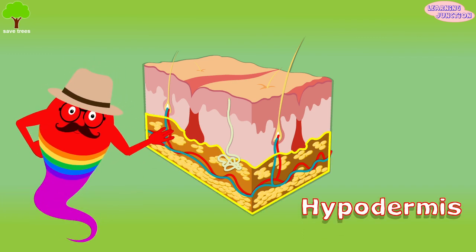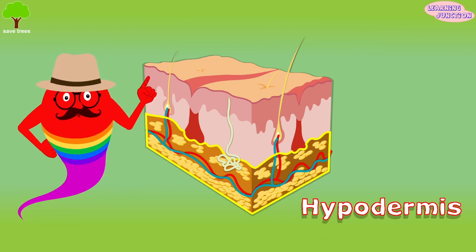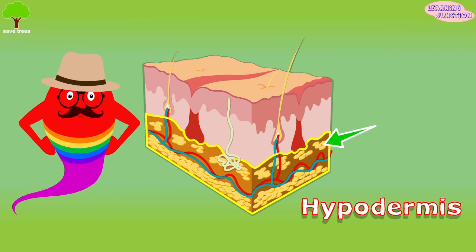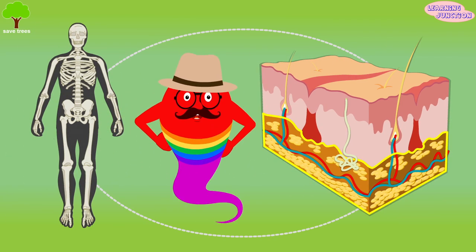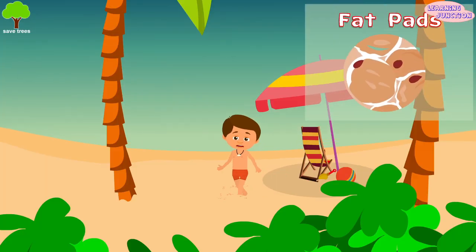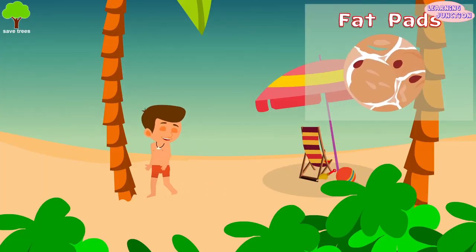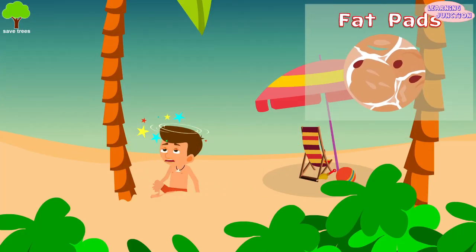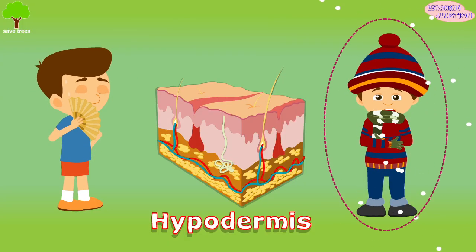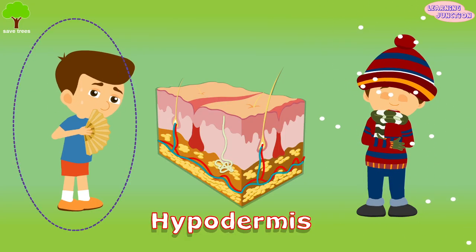The hypodermis — it is also called the deeper subcutaneous tissue and is made of connective tissue and fat. The connective tissue attaches the dermis to your muscles and bones. This fat pads your bones and muscles and protects them from bumps and falls. It also helps keep your body from getting too cold or too warm.